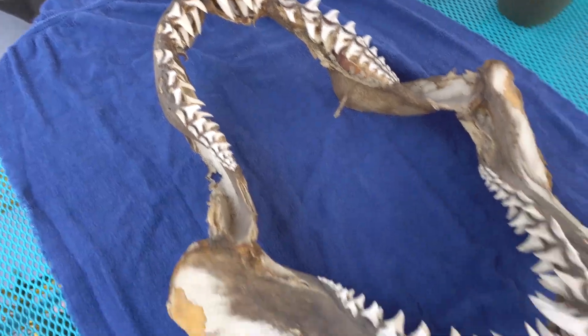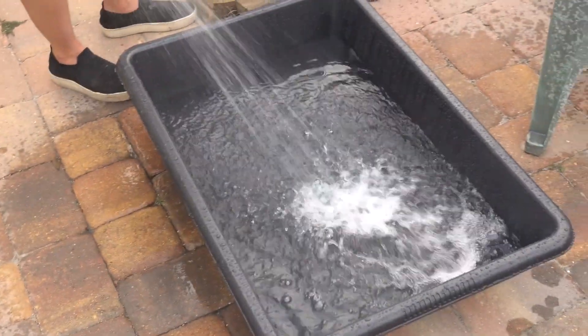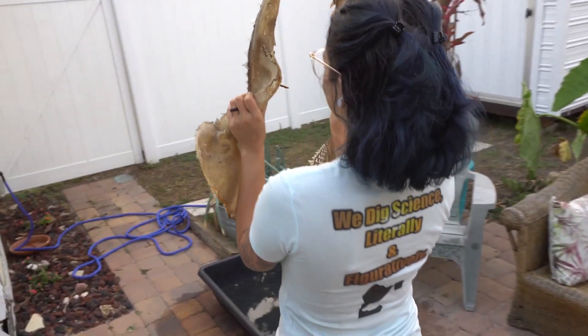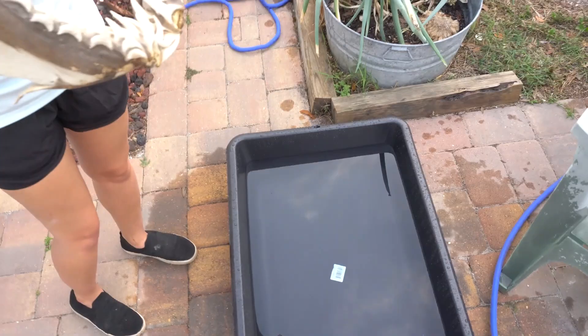Our first step in restoring this jaw is going to be to soften it. In order to do that, Kat right now is filling this giant concrete mixing tub up with water. We're going to soak the jaw in there for a few days, then we're going to add a surfactant like soap to help soften it before we mold it in a frame. This shark jaw was so large that none of my storage containers fit it — I had to buy a concrete tub mixer.